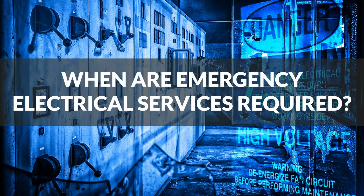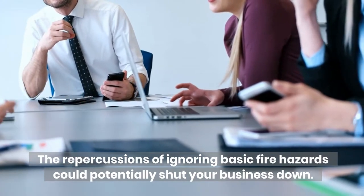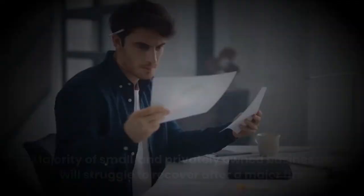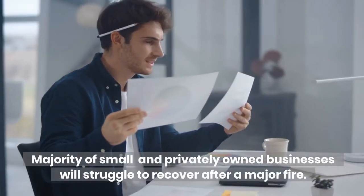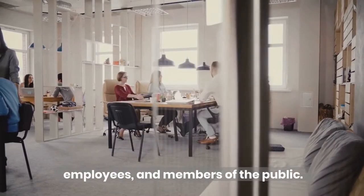When are emergency electrical services required? The repercussions of ignoring basic fire hazards could potentially shut your business down. The majority of small and privately owned businesses will struggle to recover after a major fire. Keeping an eye out for possible hazards will protect your business, employees, and members of the public.